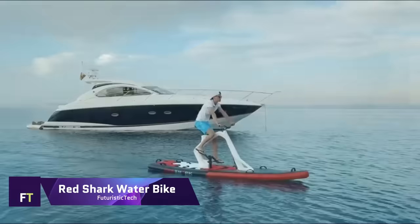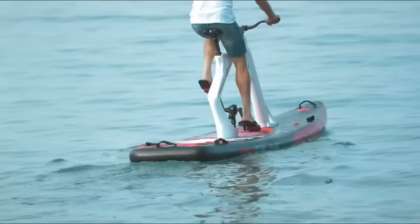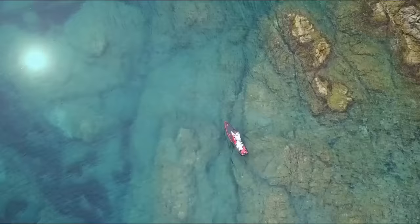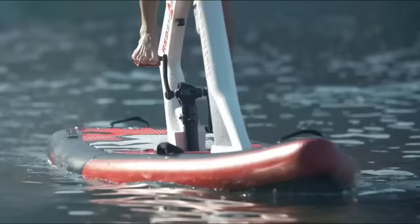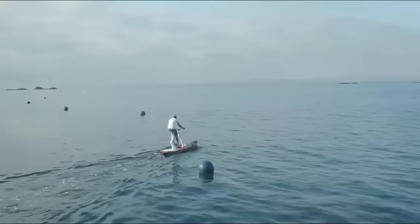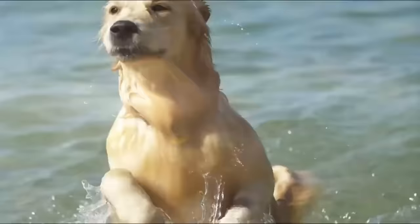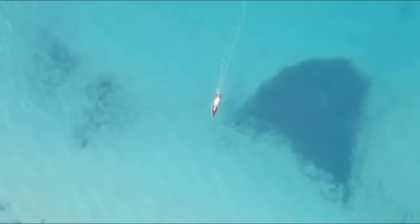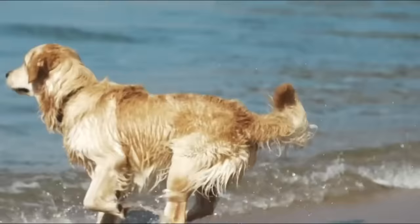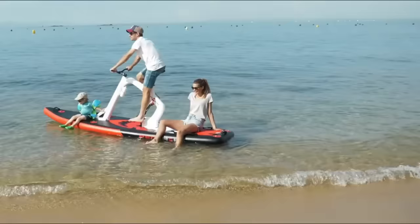The Red Shark Waterbike ingeniously combines cycling and paddleboarding into a revolutionary watercraft. Created by Joseph Rubau, whose credits include the Tramontana Supercar, it features an inflatable paddleboard attached to a bicycle-like frame, with a propeller driven by pedals running through the board. Because the bike component is removable, the board can also be transformed into a stand-up paddleboard.